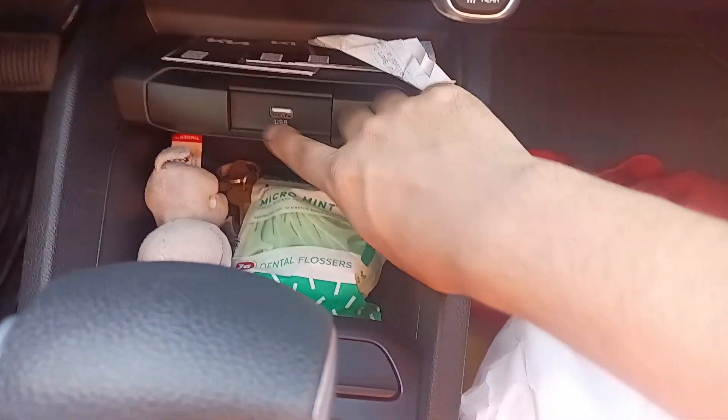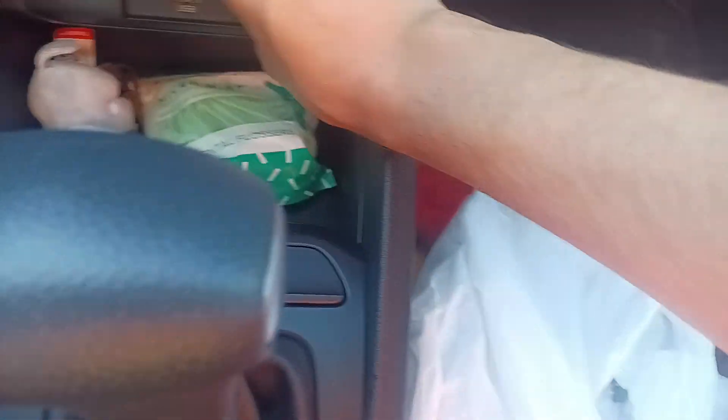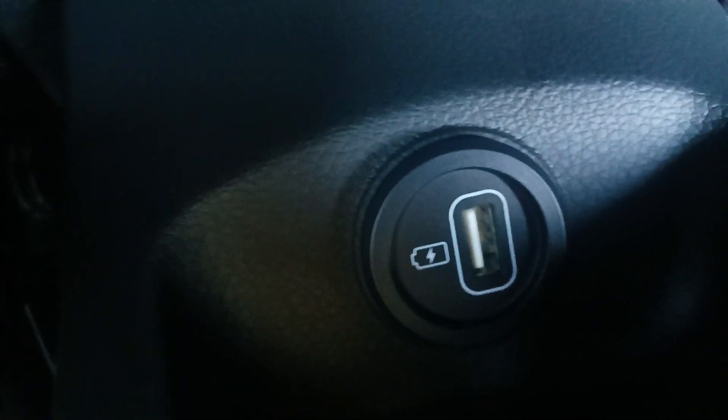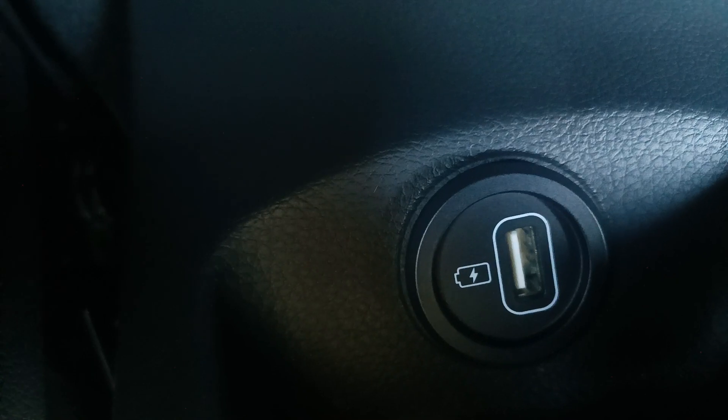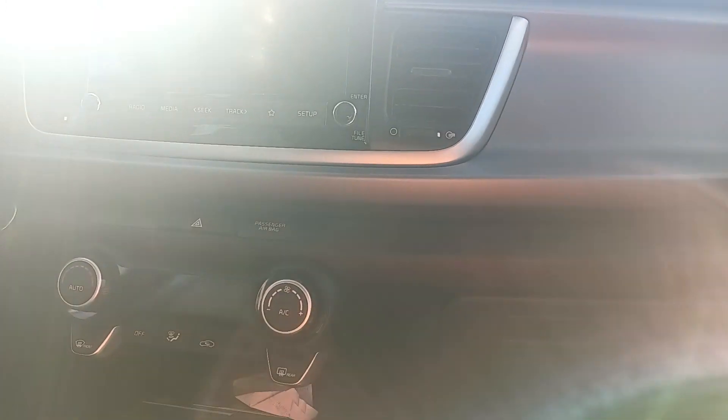We even have a storage compartment. We have a USB right here, and even a power inverter right there. In the back we have another charging station — isn't that cool? This is our 2023 Kia Rio, which is very, very awesome.